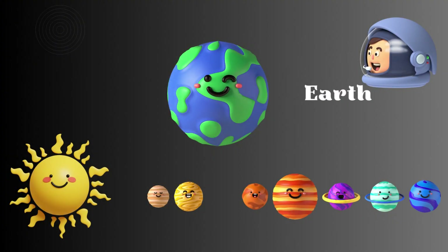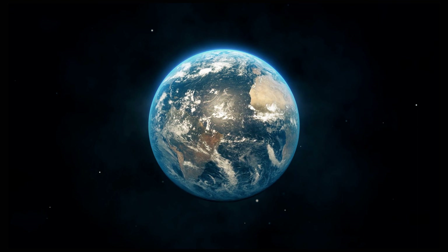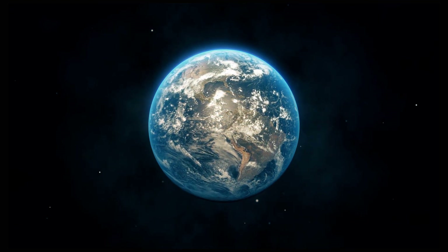And here's our home, Earth. Earth is unique because it's the only planet known to support life. It has oceans, forests, and all kinds of creatures.